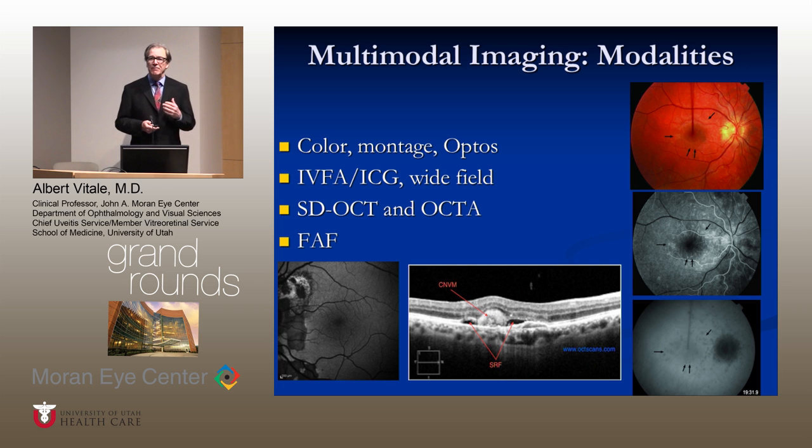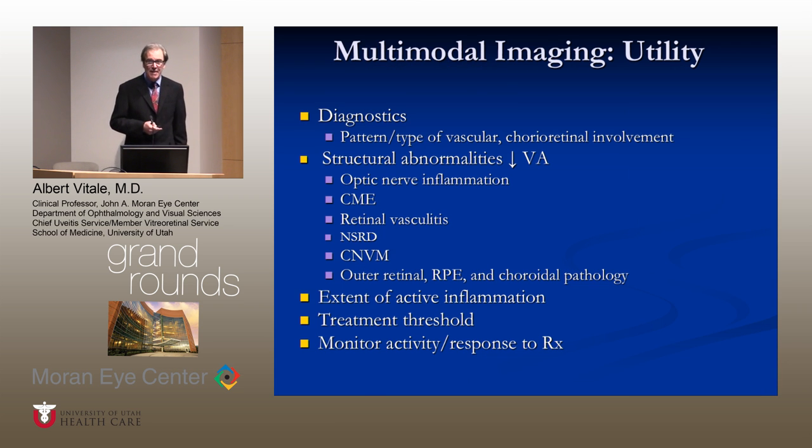What has really revolutionized our ability to differentiate white dot syndromes is multimodal imaging, such as color photography in this patient with MEWS, fluorescein angiography, ICG angiography, OCT, high-definition OCT, OCT angiography, and fundus autofluorescence in this patient with serpiginous indicating an area of activity. Choroidal neovascularization is seen in this patient with inflammatory choroidal neovascular membrane. The utility of multimodal imaging is extremely helpful diagnostically, with certain patterns and types of vascular involvement that really help us in making the clinical diagnosis.